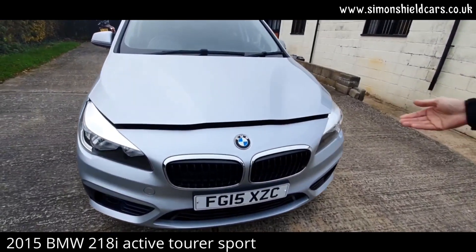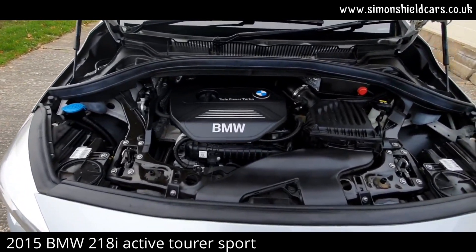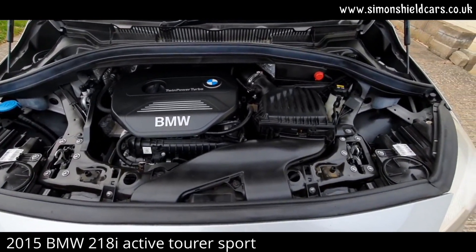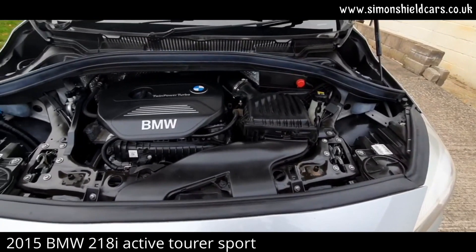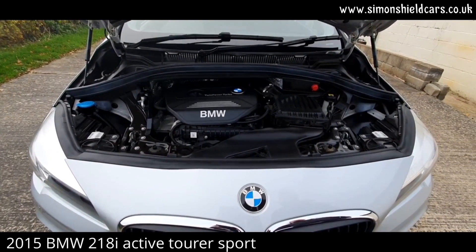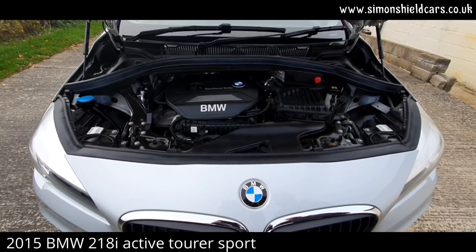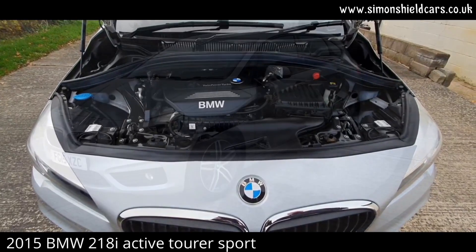Let's show you under the bonnet — all lovely and clean and tidy under here. This is the 1.5 litre twin power turbo petrol producing 134 brake horsepower, so it gets along really well. It's a great combination with the automatic gearbox, and it's only £30 a year currently for road tax, which is great.